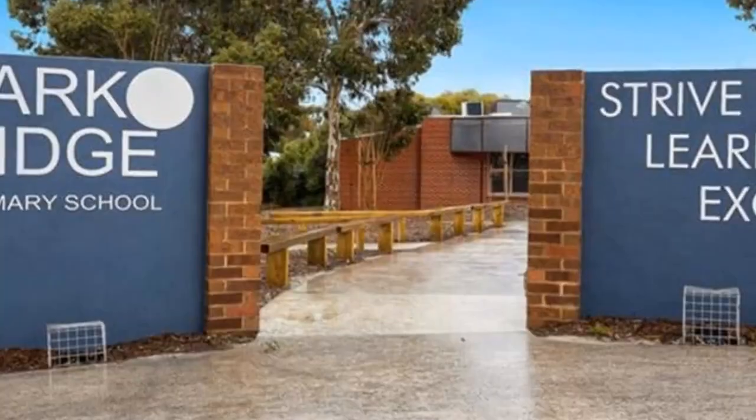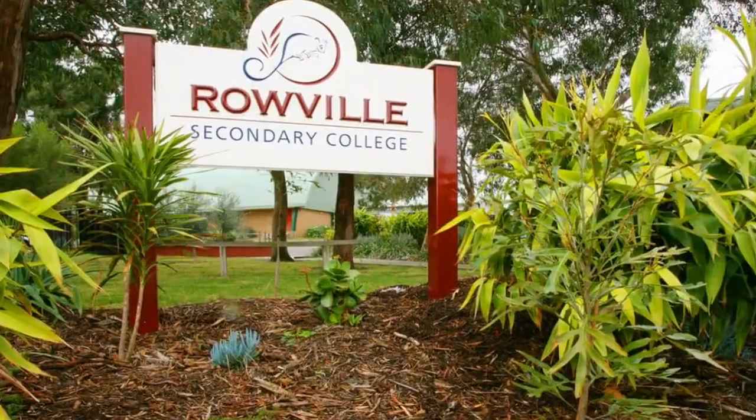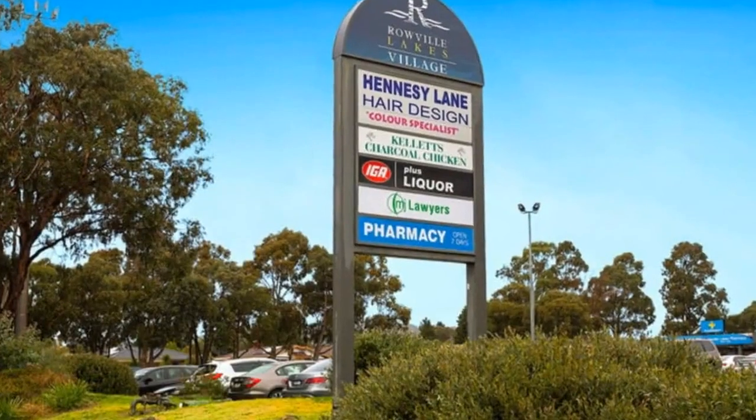Superb location being close to both freeways, shopping facilities, transport, Hart Ridge Primary School, and Robil Secondary College. Look forward to seeing you there.